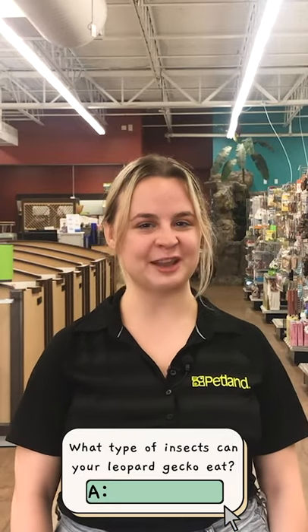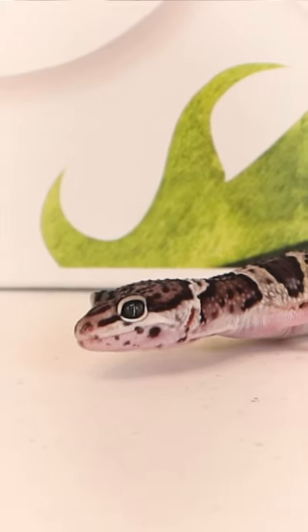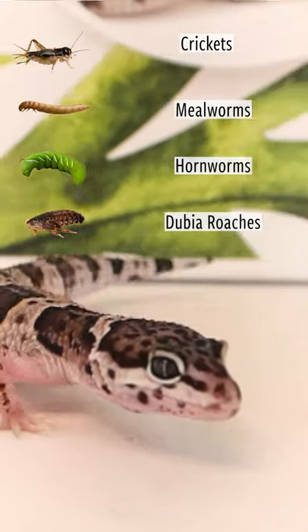What type of insects can you feed your leopard gecko? Some insects you can feed your leopard gecko are crickets, mealworms, cornworms, and dubia roaches.